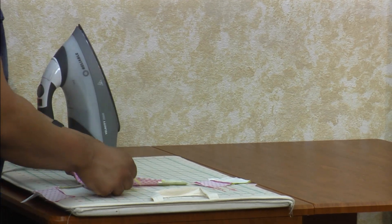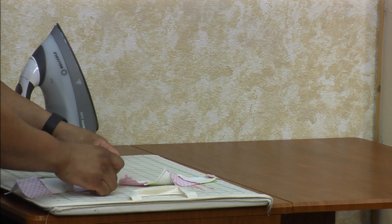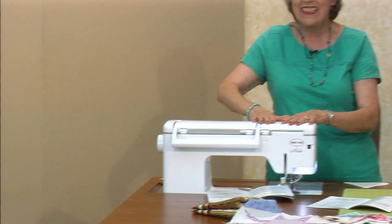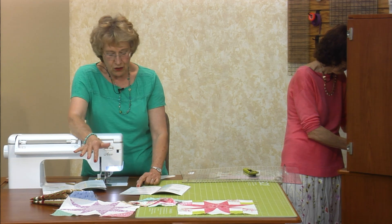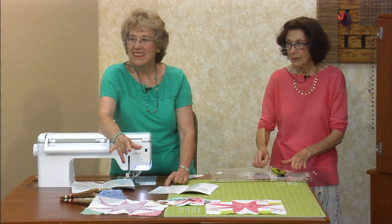You've got the four patches down. And there's a little chart — if you're doing a whole bunch of scrappy stuff, there's a chart for a wall hanging, a lap, and a quilt.